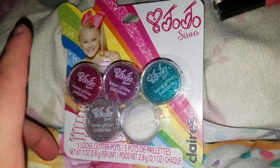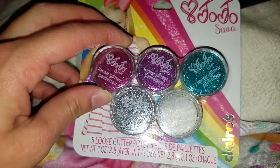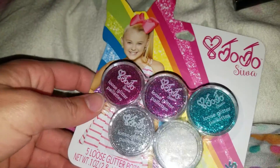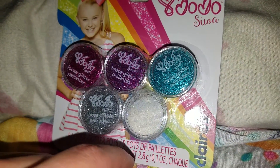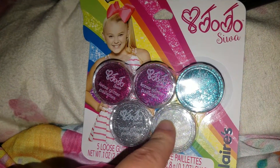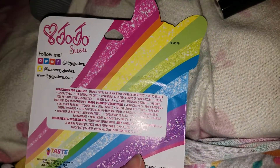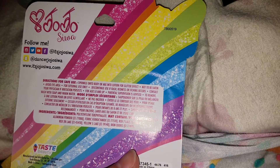The last thing I got is also from JoJo's collection — JoJo's Loose Glitter Pots. These are basically glitter pigments. I already own two glitter pigments but I decided to get these because I can never have enough glitter! These come in more colors — the ones I have are both silver, but these have pink, purple, blue, and white. I know I'm going to go absolutely nuts with these — I'm just going to dump them all on my face. It says you can sprinkle onto your body or mix into your lotion for a glitter effect.